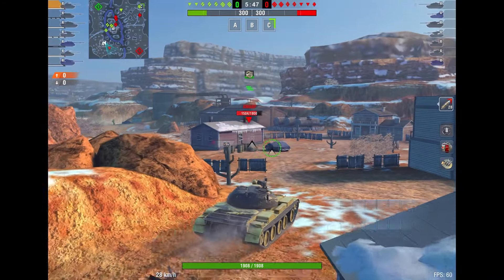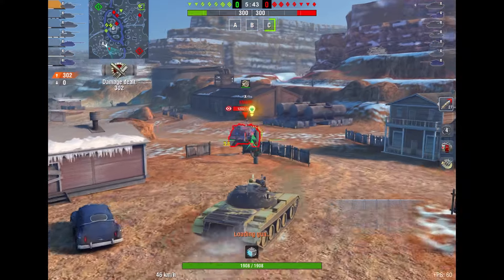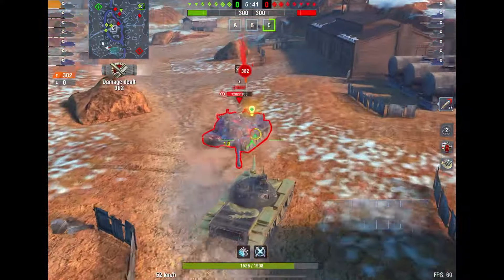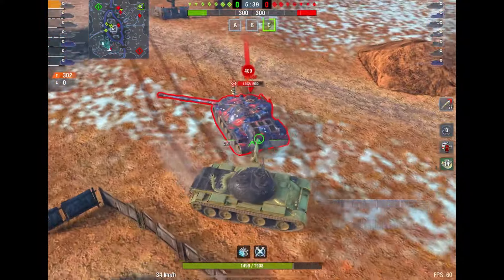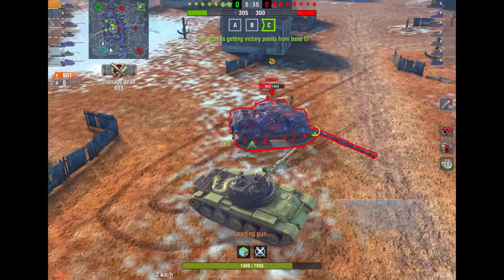Hello everyone, it's Happy, and today we're going to be talking about one of the coolest looking tanks in World of Tanks Blitz, and that is the 121B. With the Golden Camel skin, it looks absolutely insane.